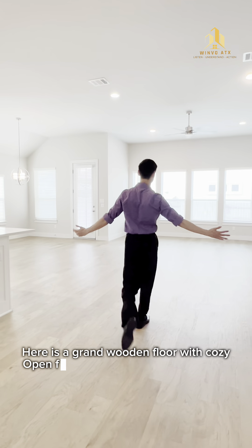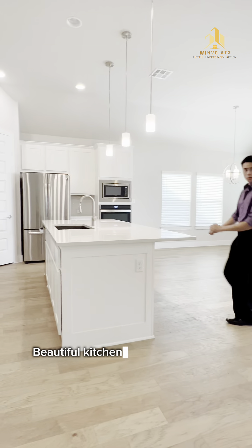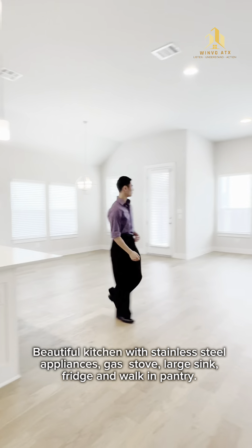Here is the grand wooden floor with a cozy open family room, kitchen, and dining space. Beautiful kitchen with stainless steel appliances, gas stove, large sink, fridge, and walk-in pantry.